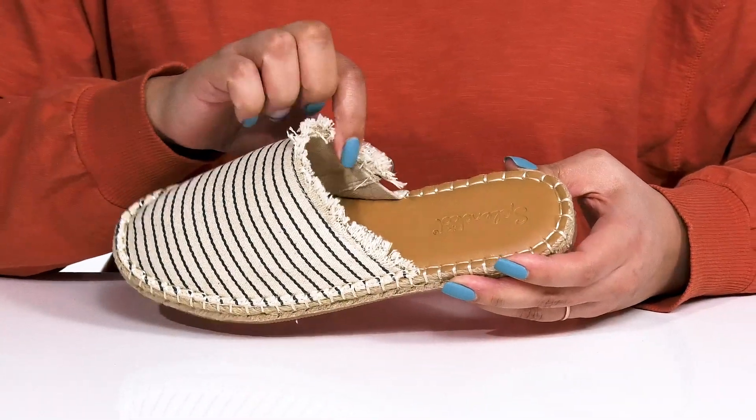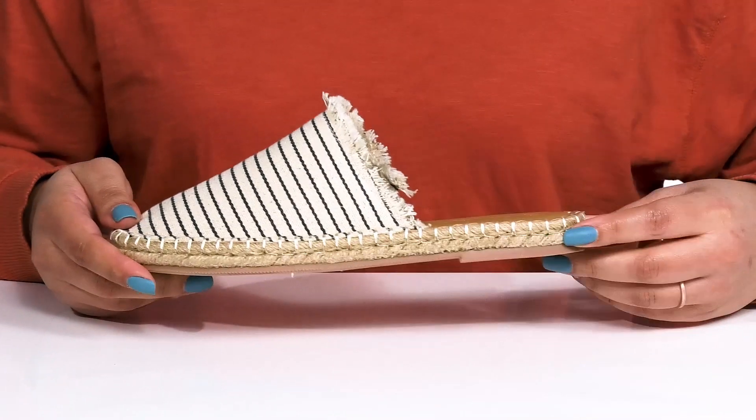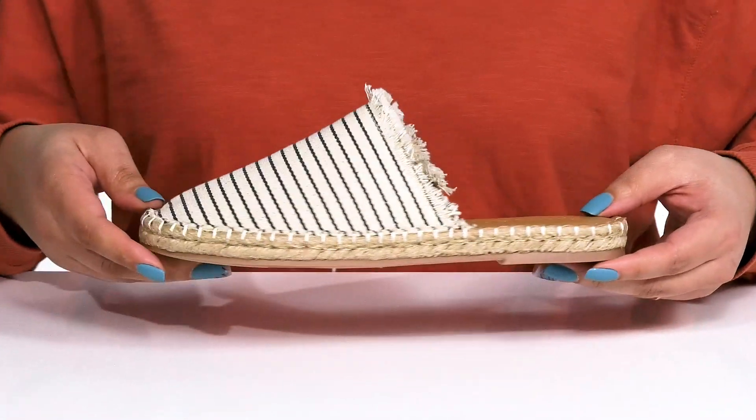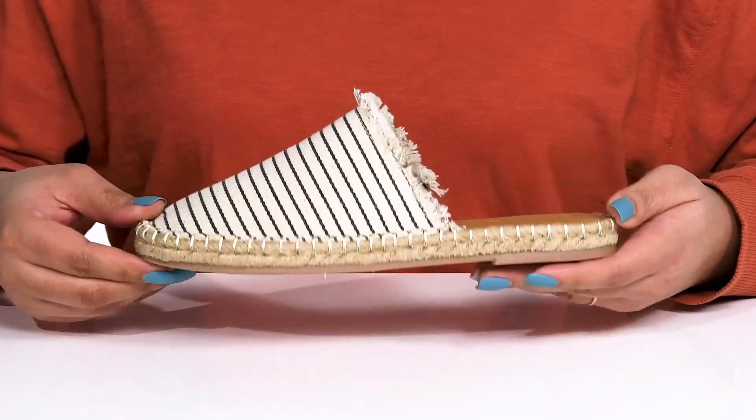Inside, there is a textile lining with a cushioned footbed to keep you comfortable all day. The jute-wrapped midsole adds a trendy look to your outfit, and it's all on top of a durable synthetic outsole that is dual textured for traction.